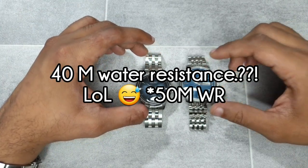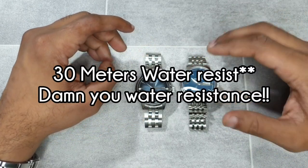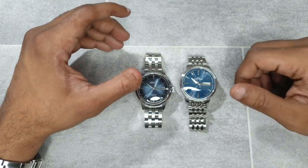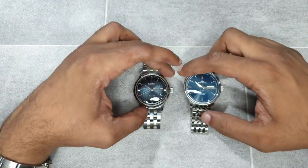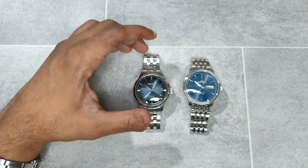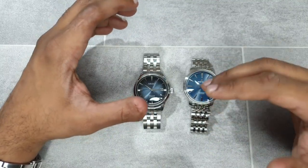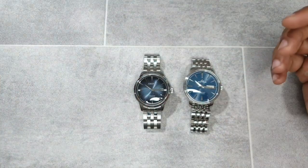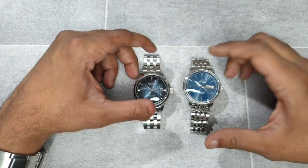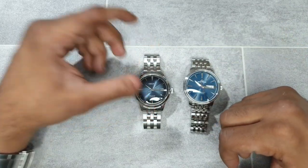The Reef Tiger has a domed sapphire crystal, a stainless steel bracelet and case, and 50 meters of water resistance. Both are dress watches so nothing more is needed. Dimensionally, the two watches come in very close — Reef Tiger have done a decent job getting the dimensions right. The Presage comes in at around 40.5mm while the Reef Tiger is 40.4mm, so not much difference there.